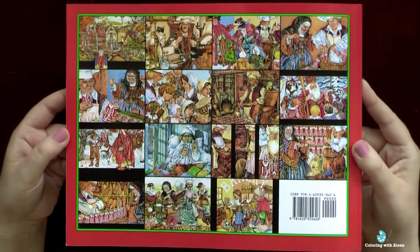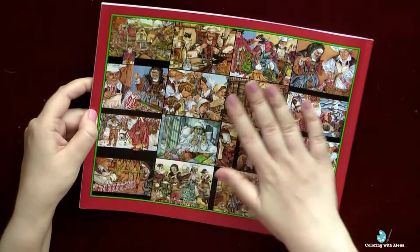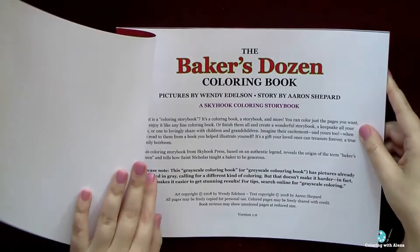Pages are not perforated and the binding is good and quite solid. It's not a simple coloring book — it's more a Christmas story book, and it tells us a story about Saint Nicholas and what does it mean Baker's Dozen.